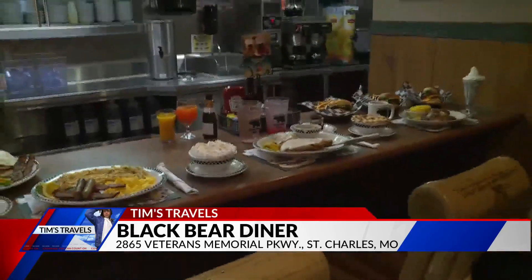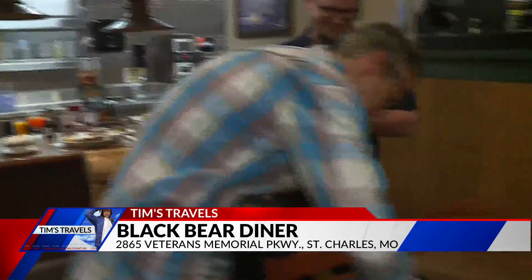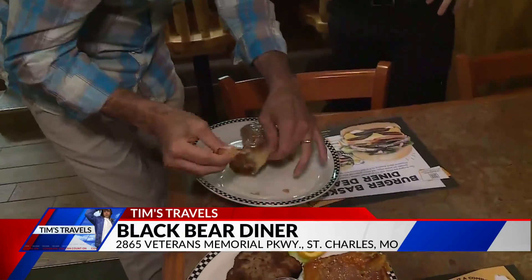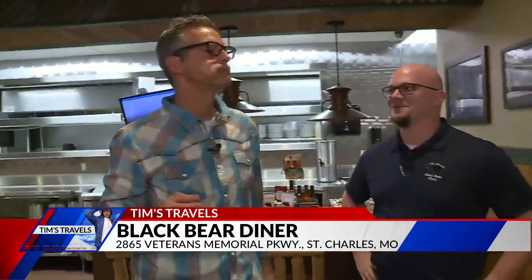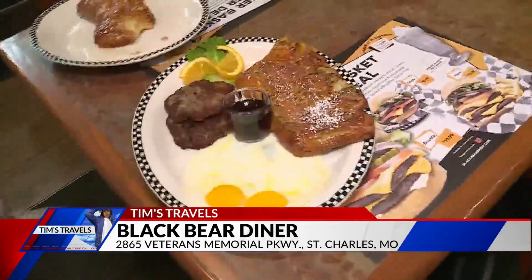I've got to try the bear claw. I'm just going to peel off a little piece here. Oh yeah — that's good, that's really good. This is Black Bear Diner right here in St. Charles. Come check them out — breakfast, lunch, or dinner, they've got you covered. This is Fox 2 News 9 a.m.